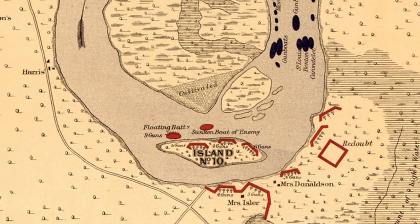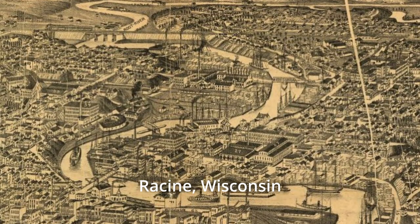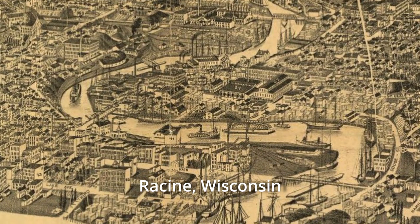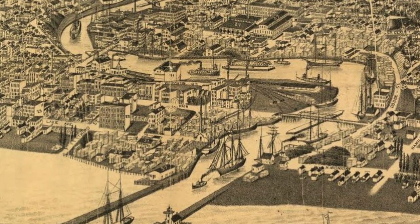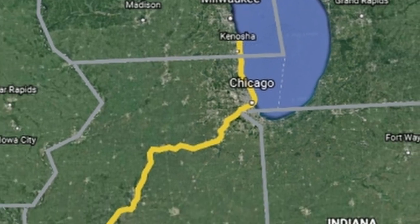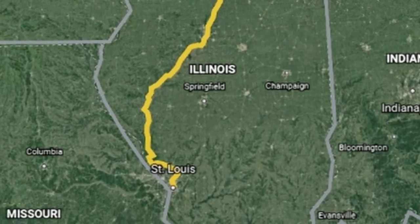Preparing for a larger battle to come, the Union began bringing in reinforcements. It is at this point that great-great-grandfather Fred Block and the 5th Wisconsin Light Artillery left their training camp in Racine, Wisconsin. Traveling by riverboat from the shores of Lake Michigan, they continued down the Illinois River and entered the waters of the Mississippi River just north of St. Louis.